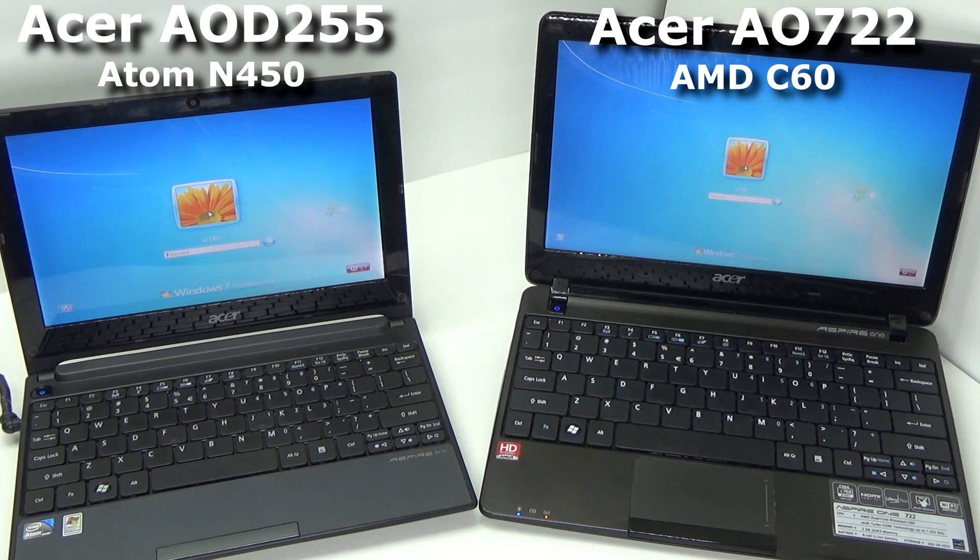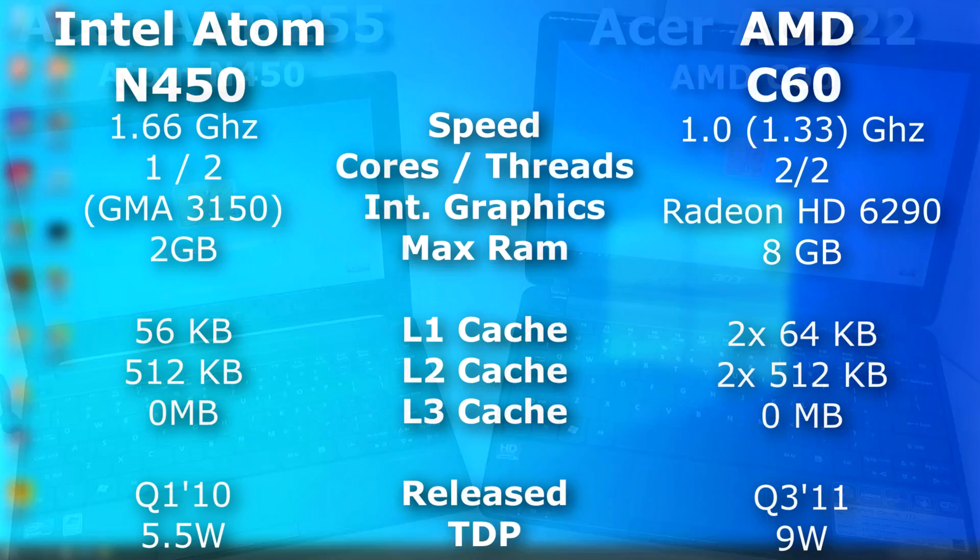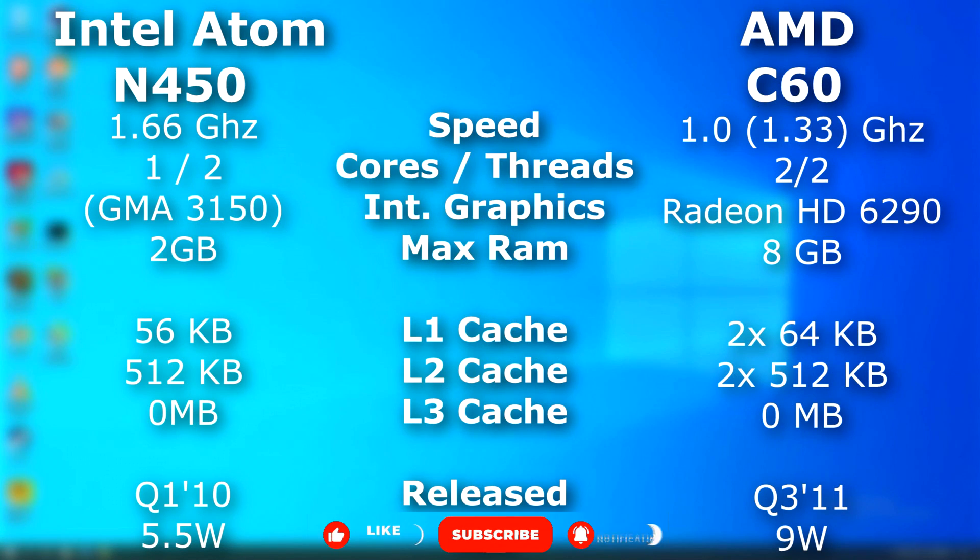However, the only real difference with the N455 was that it could support DDR3 RAM. The performance was about the same as the N450. This video, however, is not so much about the Netbooks themselves, but the processors driving them. So let's take a quick look at the N450 Atom and see how well it holds up against AMD's C60.